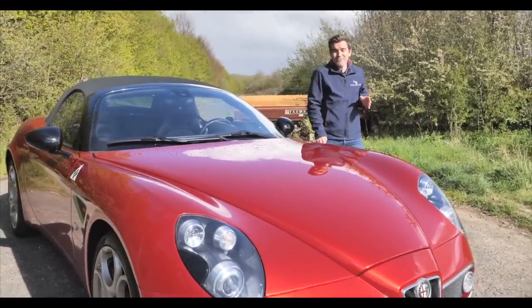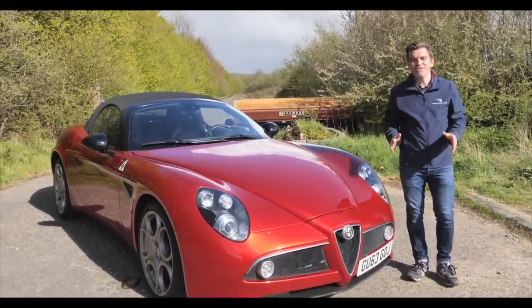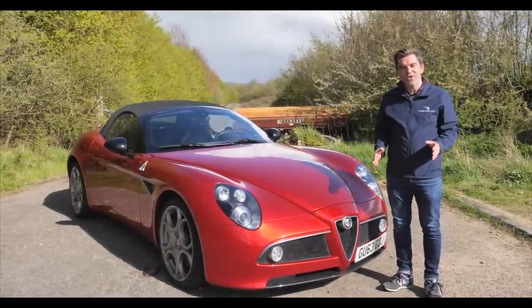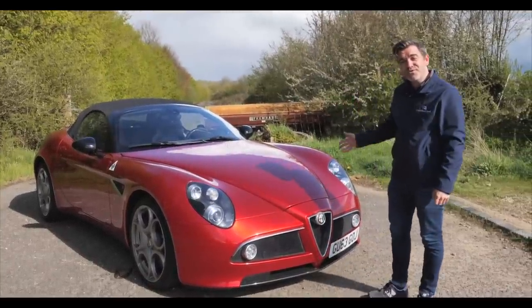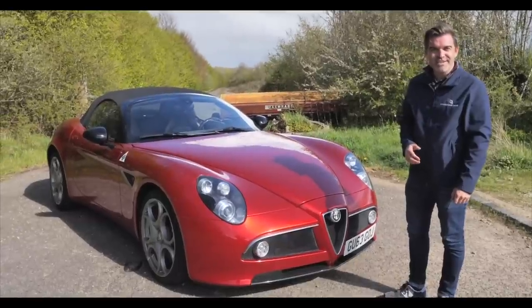This is indeed a rare and special collectible car, and if you're into those two things then you're in luck because we've got them in abundance at Collecting Cars. Head over to the site now at CollectingCars.com and check out the latest curated consignments. And if you're lucky enough, have a bid on this beautiful Alfa Romeo 8C Spyder. Thanks for watching and see you soon.